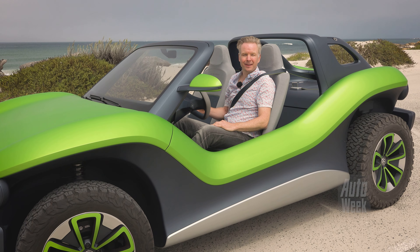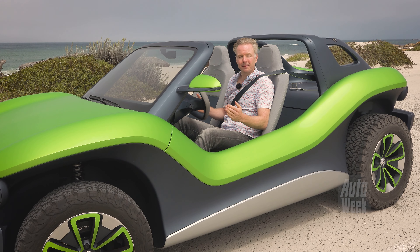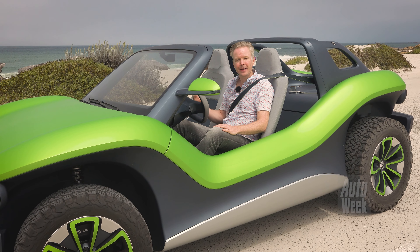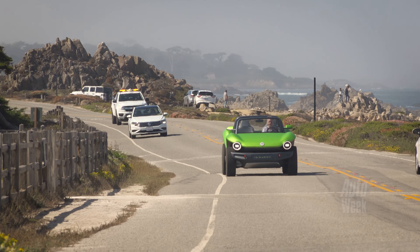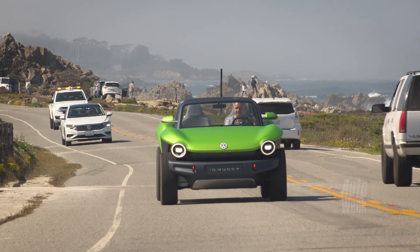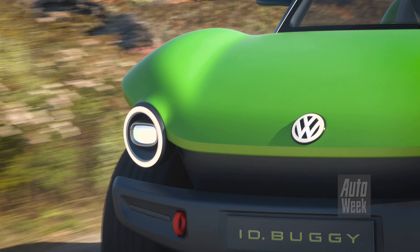The fact that Volkswagen does this is just really fun. In the Netherlands this may not be the most relevant car, but if they build this — or if someone else builds it — on a coastal road like this in California, it would be absolutely fantastic.